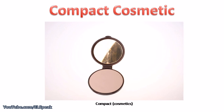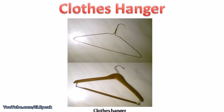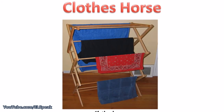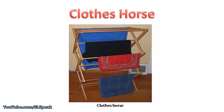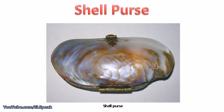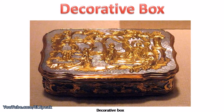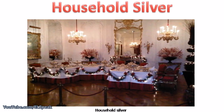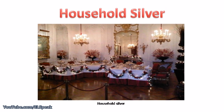Compact cosmetic. Clothes hanger, clothes horse. Shell purse, decorative box.